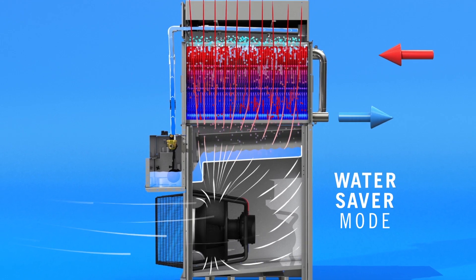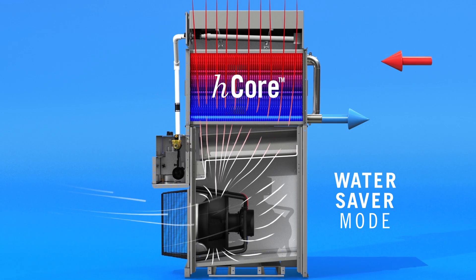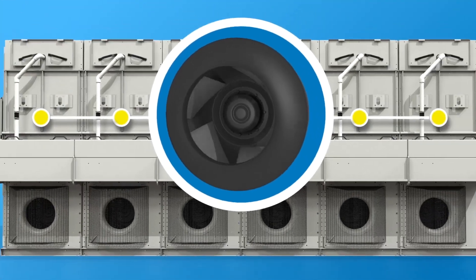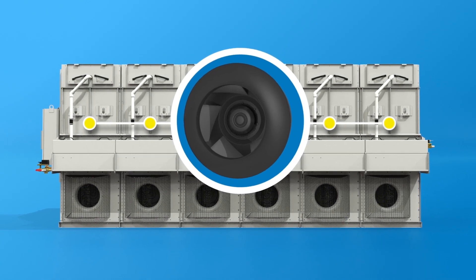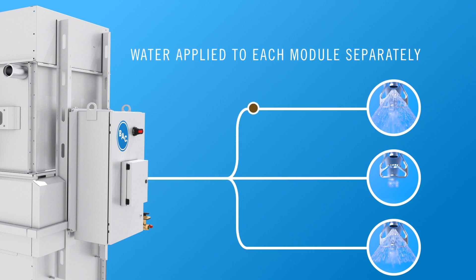In water saver mode, water savings are maximized by leveraging the dry efficiency of the H-core heat exchangers and operating without spray water. To meet increasing loads, the EC fan system will automatically and intelligently increase speed, and the spray pumps will activate only when necessary. The iPilot controls apply water separately to each module to maximize water savings.